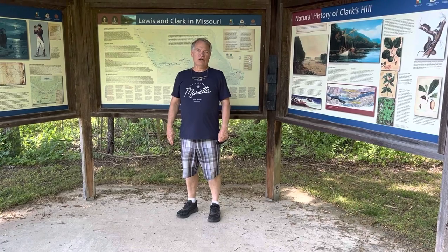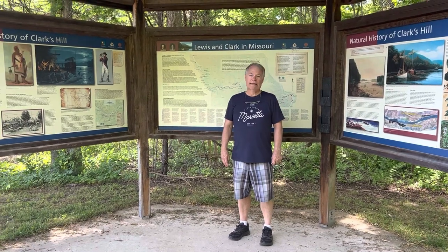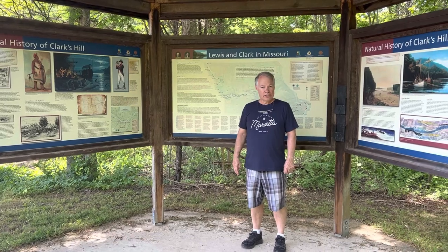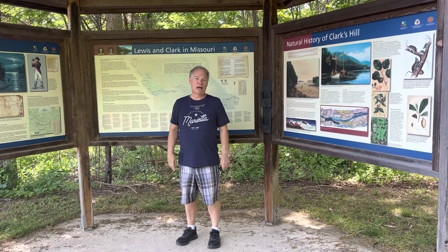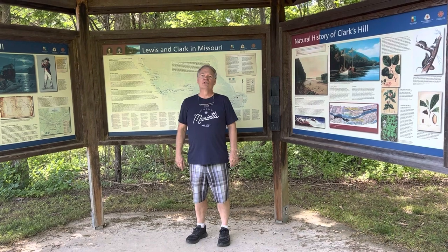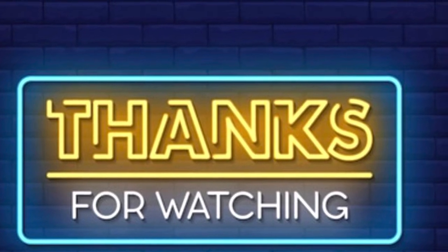Thanks for coming along to this adventure to Clark's Hill-Norton Historic Site in Missouri. This is about 10 miles east of Jefferson City, Missouri. If you like the video, give it a thumbs up, share it with all your friends, subscribe for more content and ring that notification bell. Until next time, have yourself a retro adventure. See you next time.